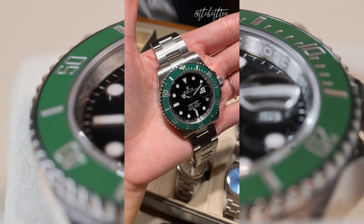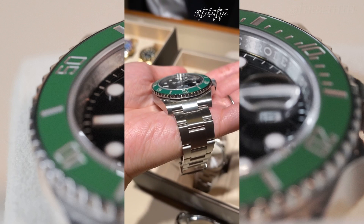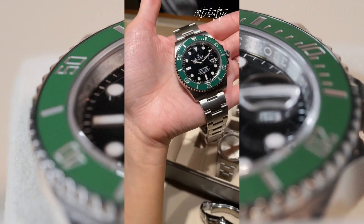Which brings me to my next update: the updated maxi-style case. The new Kermit still effectively has a maxi case, but Rolex has subtly refined the case profile so that the area around the crown feels a little less chunky, resulting in the watch feeling much more fitted and slimming on the wrist.